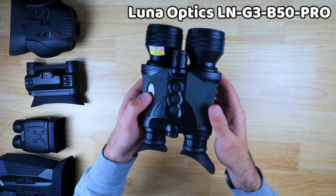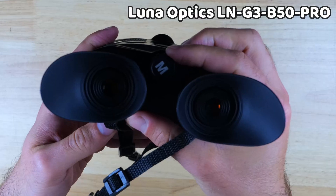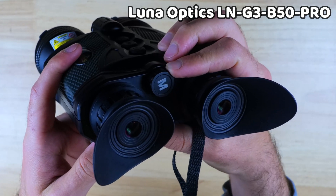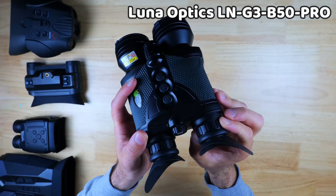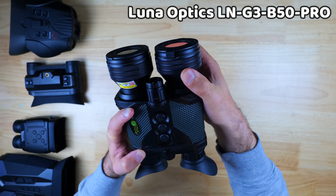Luna Optics did a great job with their setup. While the button configuration could be a little easier to manage, it's very easy to zoom with the zoom knob, which is very responsive. You can also make adjustments to the IR beam angle, output level, and focus with ease. There is a tripod mount on the bottom.